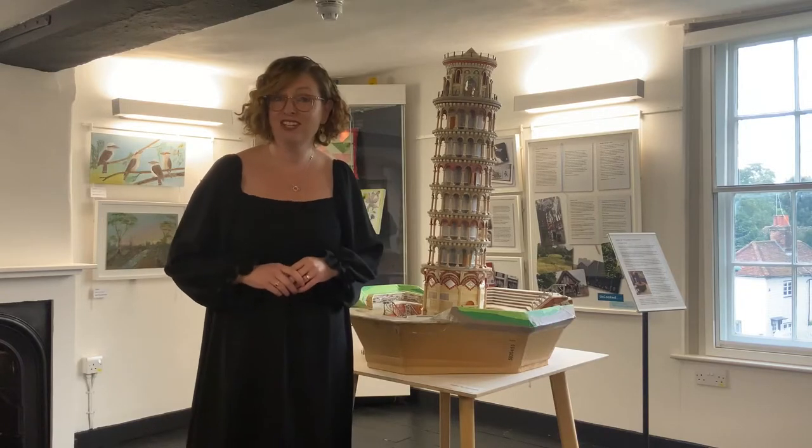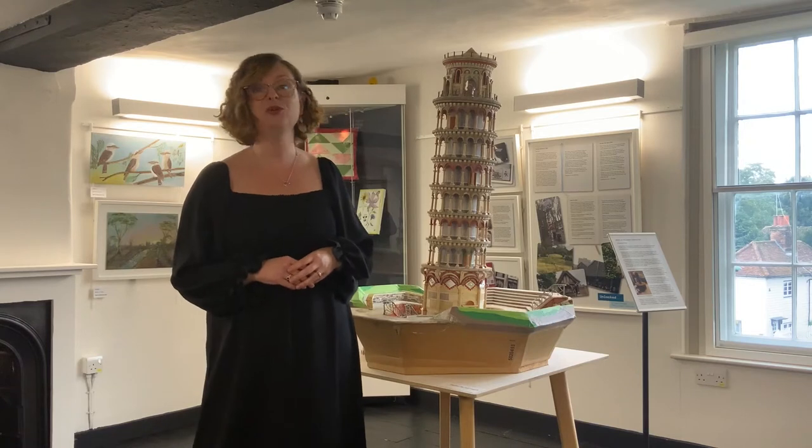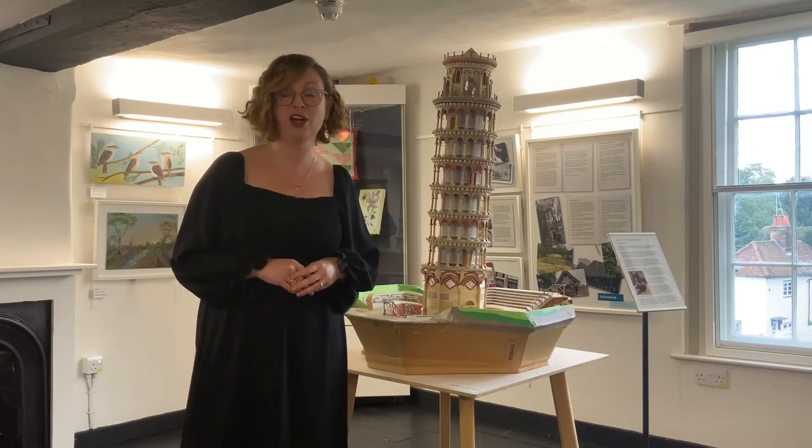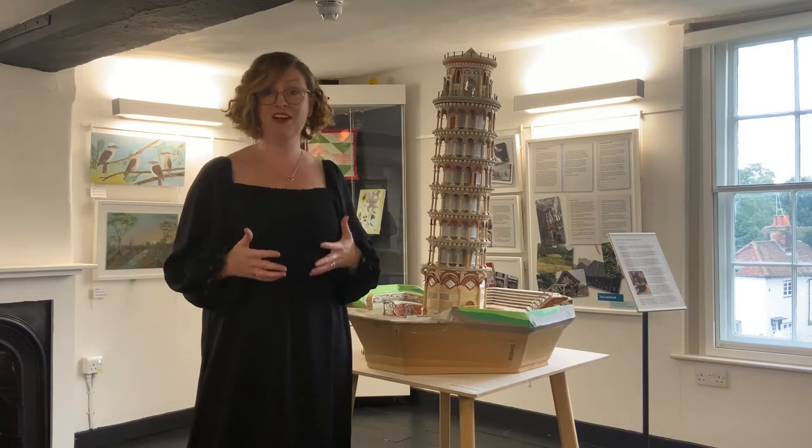Earlier this year, Sutton Heritage, in collaboration with the National Lottery Heritage Fund, began a new contemporary collecting project called The Locals' Diaries. Its aim was to document life during lockdown.